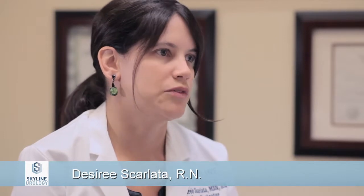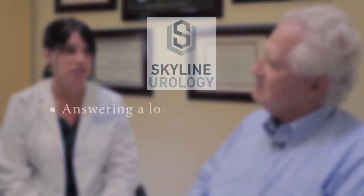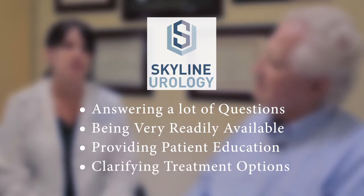As a nurse navigator, it's my job and truly my privilege to do everything that I can to help patients during their cancer treatment — basically to ease their way in any way that I possibly can. This often involves answering a lot of questions, being very readily available to my patients, providing patient education about their diagnosis, clarifying treatment options which can sometimes be a little overwhelming, and essentially identifying any potential barrier to their treatment and doing everything I can to remove that barrier.